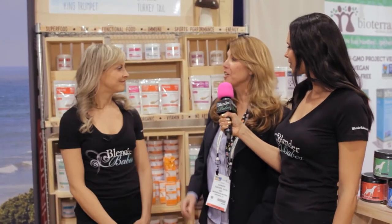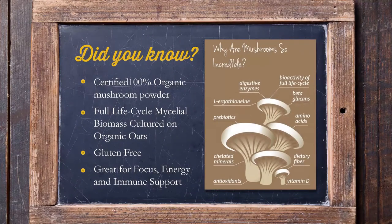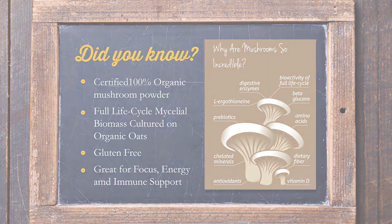We have an incredible variety of different mushrooms. We grow them ourselves, they're organic, they're gluten-free, non-GMO of course and vegan. They give you great immune support but they also help you with your own natural energy. Some of them help you with your cognitive health — we all need that — so there's something for everyone.